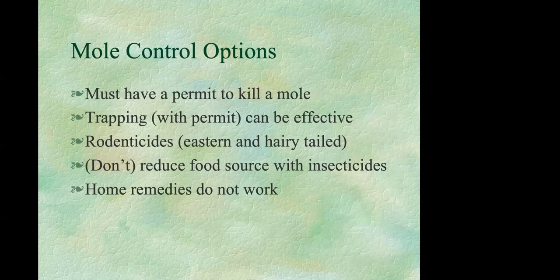If it's moles and not voles causing problems, first ask yourself if you can tolerate the tunnels. Moles can actually be beneficial — they aerate the soil and eat grubs, including those that turn into Japanese beetles. Often the damage you're seeing is caused by just one or two moles. If you feel you must take action, trapping can be effective using special mole traps, but you do need a permit. You can also use a poison rodenticide, if you know you don't have a star-nosed mole.